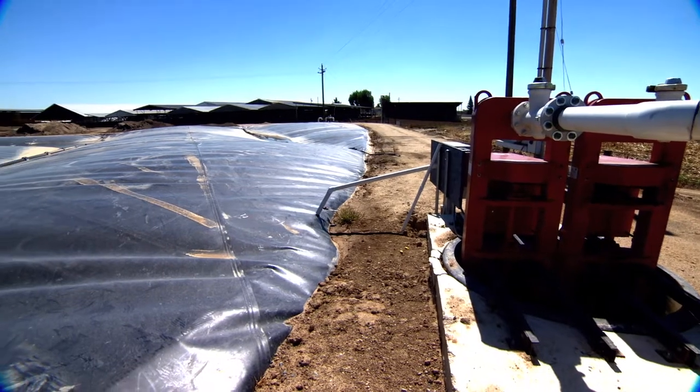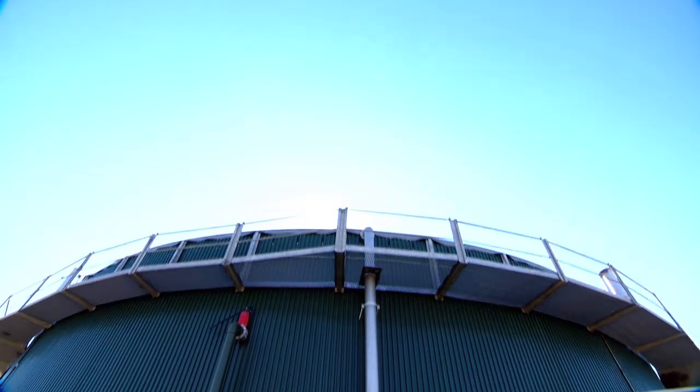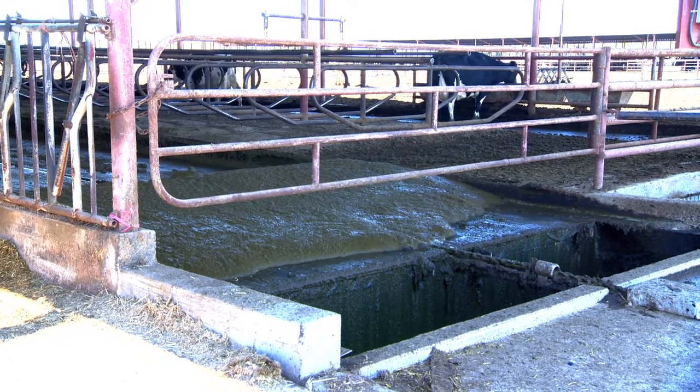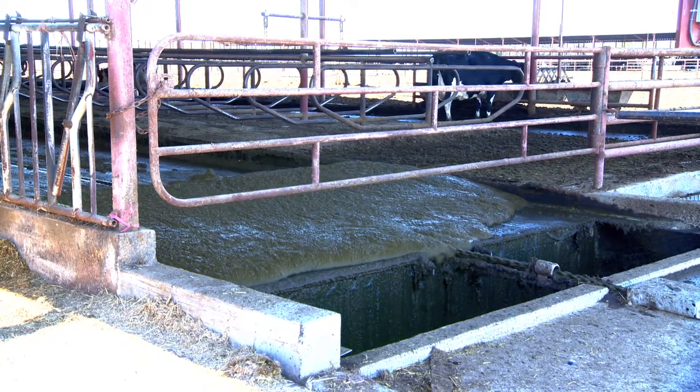The Van Warmerdam dairy uses a covered lagoon to store the manure. The New Hope dairy uses a massive tank to digest the manure and convert it into biogas. New Hope also uses a scrape system to collect the manure that uses much less water than a flush system, producing more biogas per volume than a lagoon digester.